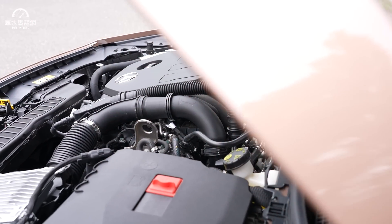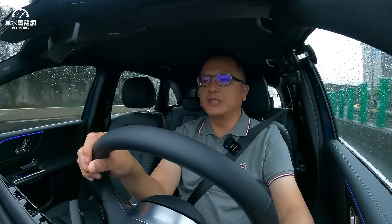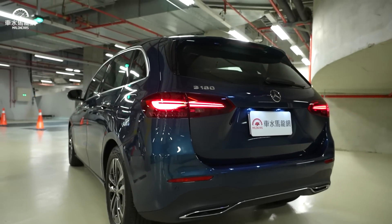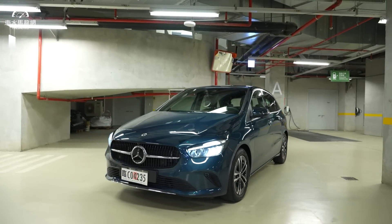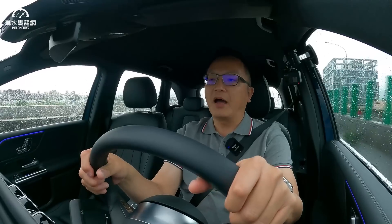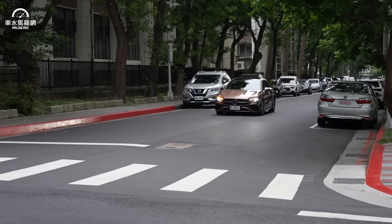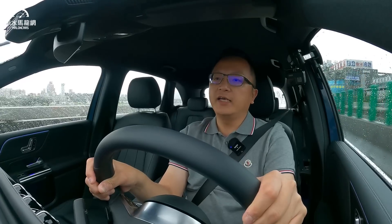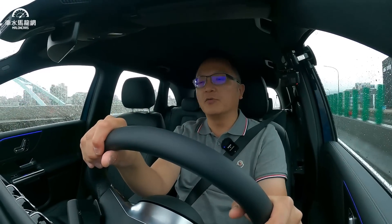B180的動力跟A180配置同一顆心臟，M282型號1.4升直列四缸渦輪增壓，同樣有48V Mild Hybrid，透過7速DCT雙離合器自動變速箱傳遞動力。但B-Class尺碼長度差不多，車體較高，重量也重了接近50公斤來到1.5噸空車重。馬力依舊是136匹加上14匹的48V boost，開起來動力感受上跟上午A180差異不大，算是平順夠用；但減速後再起步加速時，稍微感受到B的車身確實比A重一些。